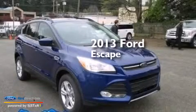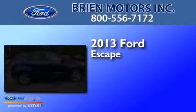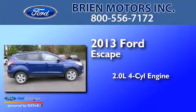This is a brand new 2013 Ford Escape. It has a 2.0-liter four-cylinder engine, automatic transmission, and four-wheel drive.